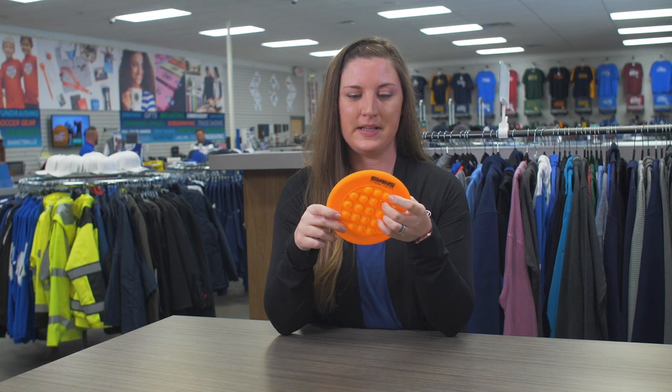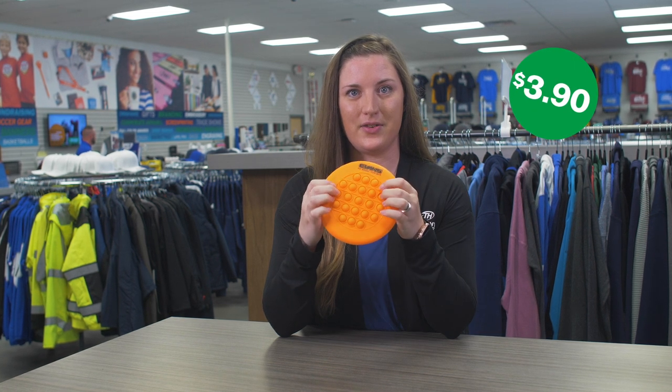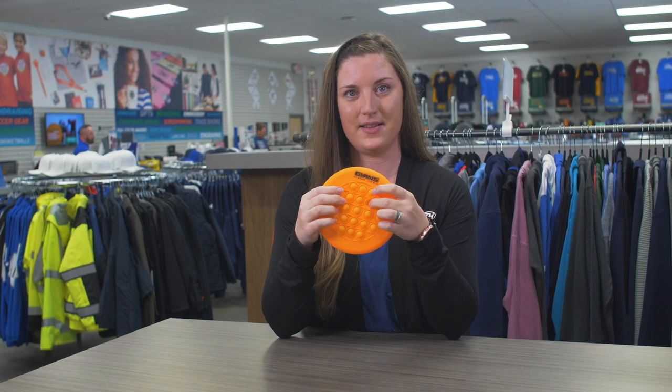It comes in five different colors and there is a hundred and fifty count minimum, and it only averages about three dollars and ninety cents. You can either come in store and see it and or you can see it online.